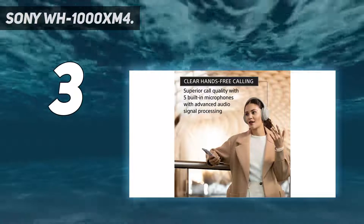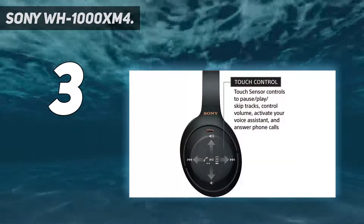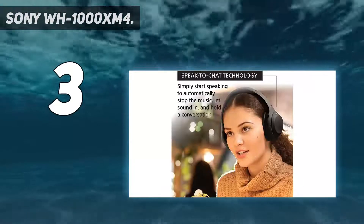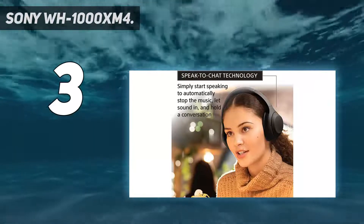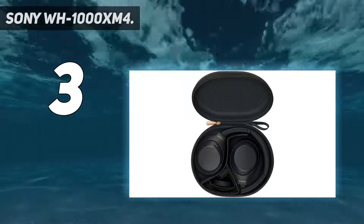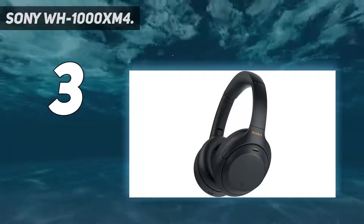They're as comfortable as ever, making them perfect for long video calls. They introduce useful features that elevate the user experience. And, most importantly, you're getting a serious hike in sound quality for the money. The XM4 sound musical and entertaining — they're confident and composed, especially when handling lower frequencies, and dig up more detail than their predecessors.